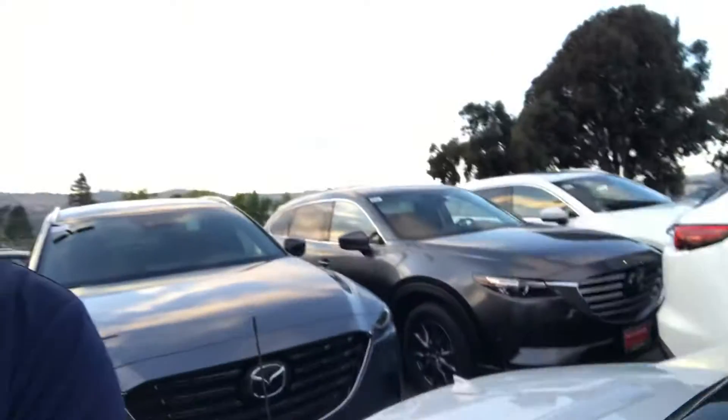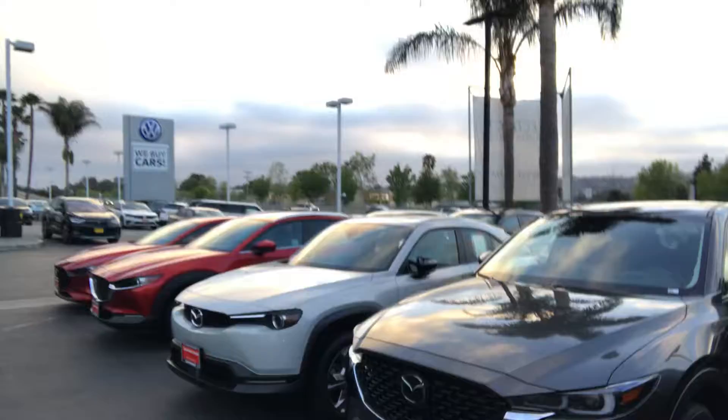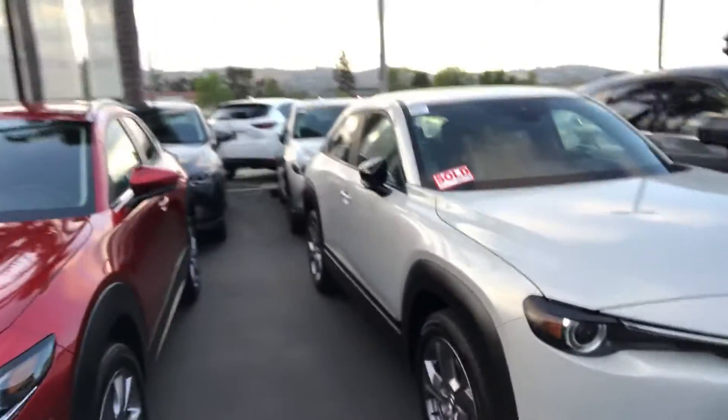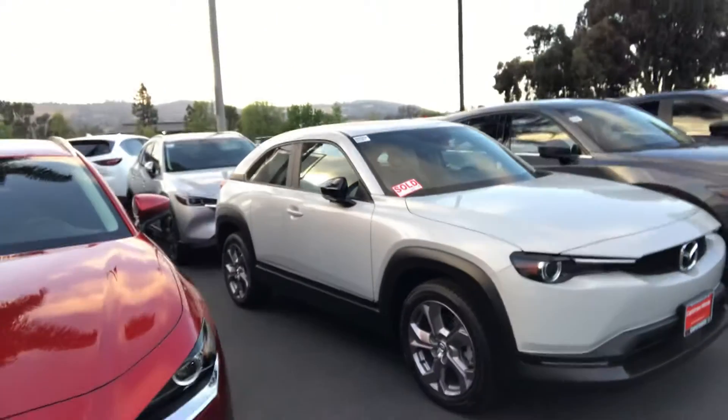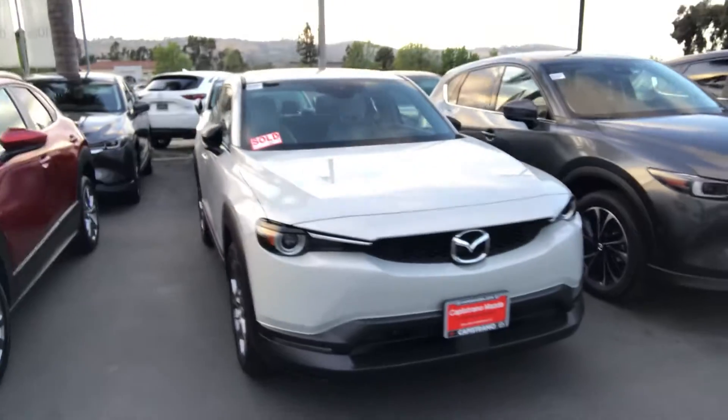I'm not showing you the actual MX-30s because they are on the storage lot — I just want you to see the colors. The actual vehicle is the MX-30, and all of them are Premium Plus, so top of the line is the only trim available. I'm going to send you the window sticker for that vehicle.